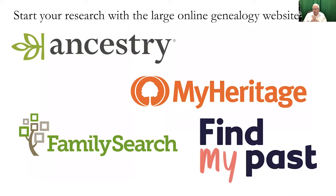When you're going to do research in both Australia and New Zealand, it's a good idea to start with these four websites: Ancestry, FamilySearch, MyHeritage, and FindMyPast. Here's a brief look at which ones have what.